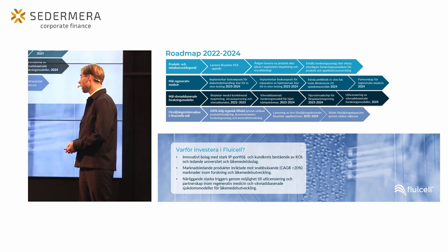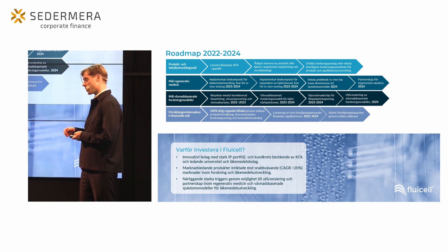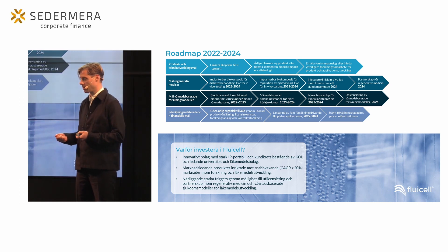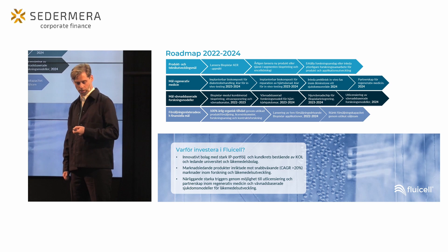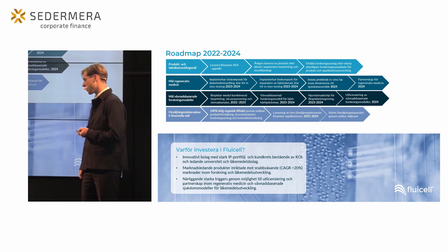Om vi tittar på tiden framöver så har vi fyra olika typer av målkategorier. Inom produktutvecklingen är fokus inte så mycket på att lansera nya plattformsprodukter – vi ser stor potential för befintliga produkter att växa – men vår utvecklingsavdelning jobbar hela tiden med nya tillägg, nytt förbrukningsmaterial och förbrukningsartiklar som ökar vår kommersiella potential. Vi tittar också på att erhålla nya forskningsanslag och samarbeten för att accelerera produktutvecklingen.